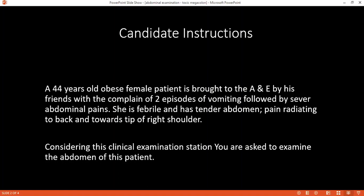Before we proceed, can I confirm your name and age, please? My name is Laura. I'm 44 years old.